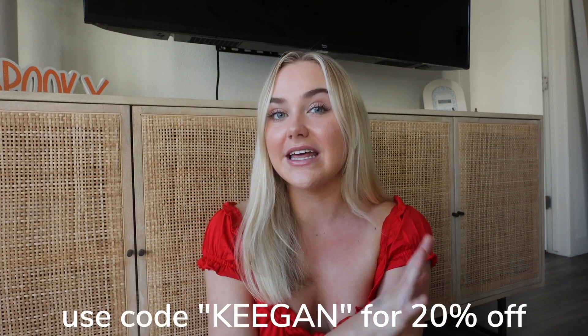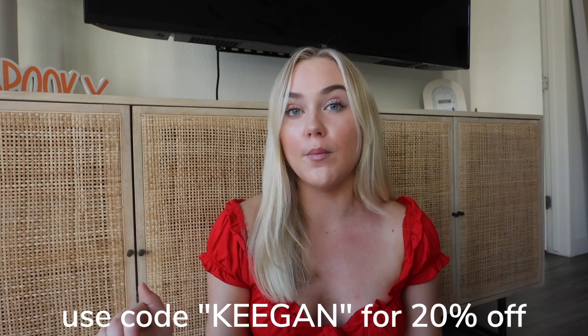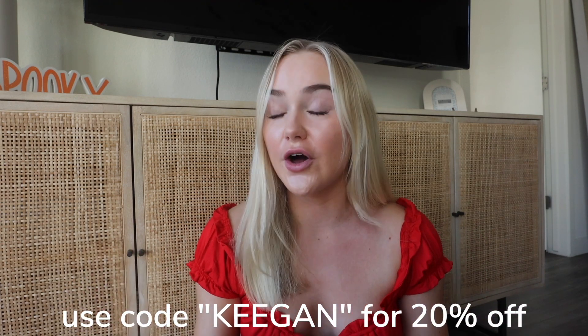I actually have a discount code for Princess Polly — you guys can use code KEEGAN site-wide to get 20% off. I always say this but I make no money from this code, it's not a commission code, so feel free to use it as much as you want. I personally use this code every time I shop at Princess Polly. Code KEEGAN, 20% off site-wide. But let's get into the haul — I'm genuinely so excited about every single thing that I got.